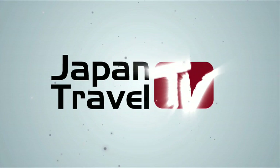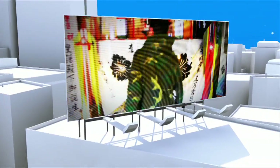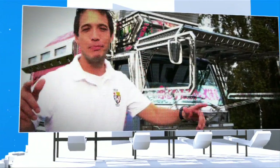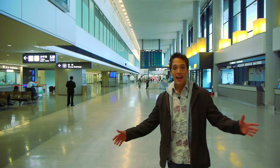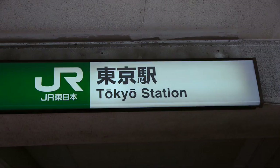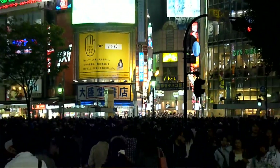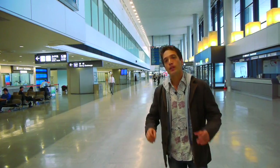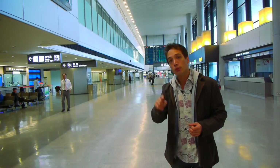Welcome to Japan Travel TV. Welcome to Japan. We're in Narita Airport, probably the place that you're going to be landing. You're going to be going into Tokyo Station, jet-lagged and tired — and Tokyo is humongous. Or you might be going to Shinjuku, one of the busiest stations in the entire world. I'm going to show you how you can save up 1,500 yen on your first ride to Tokyo by taking the Narita Express.